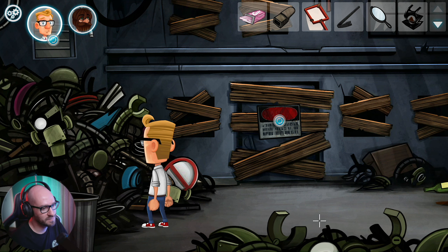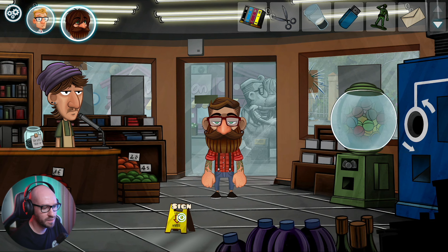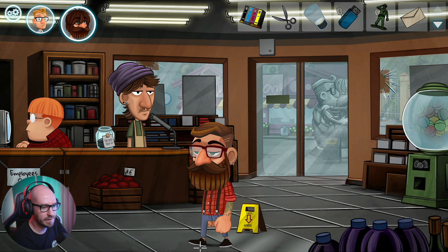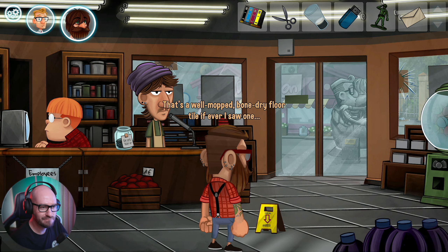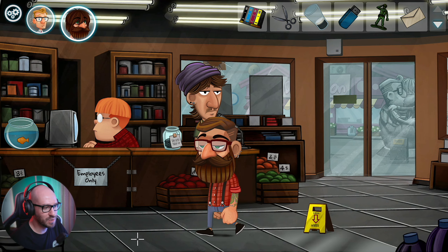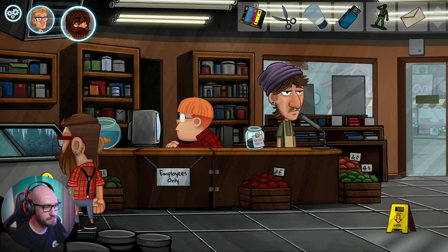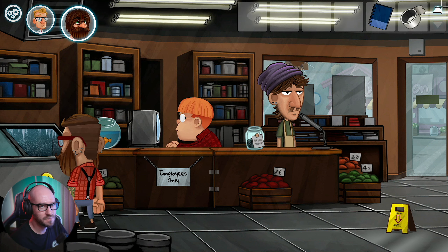I wonder - can I maybe melt the toy soldier? Let me go back in here. Floor tile and a sign - that's a well-mopped bone-dry floor tile if ever I saw one. Why does this look different? But of course we still need those coins. We got a freezer - we got a smiley. I have a feeling I got to do something with this freezer.